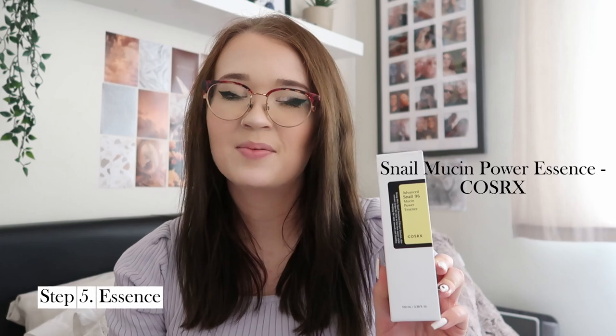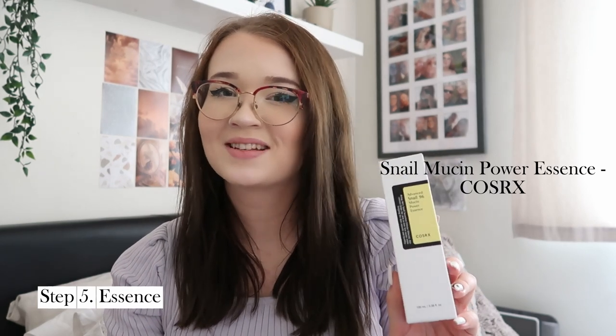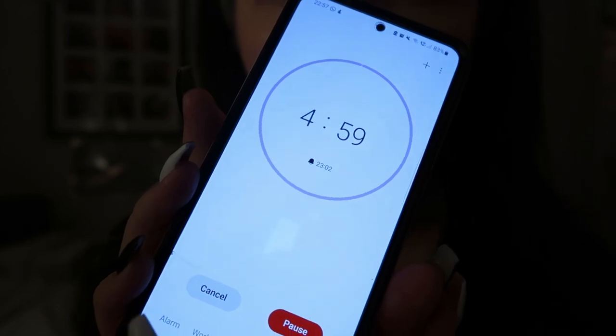The next product is an essence — the Snail 96 Mucin Power Essence by Cosrx. This essence is made from 96% snail mucin, which helps to calm acne, even out stubborn pigmentation, and has anti-aging benefits as well. It sounds kind of gross but it's honestly one of my favorite parts of my skincare routine — it feels really luxurious and makes my skin feel hydrated and loved. I use about three pumps — two on my face and one for my neck — and gently rub it in, then wait another five minutes for it to sink in.